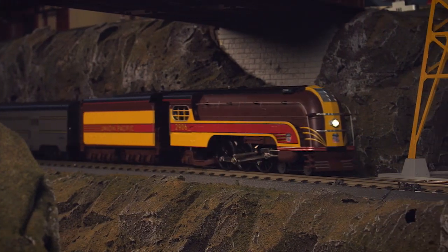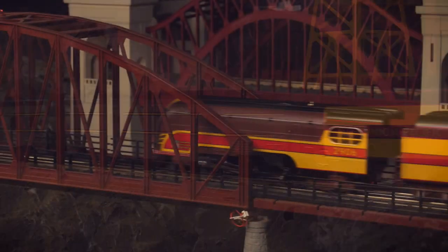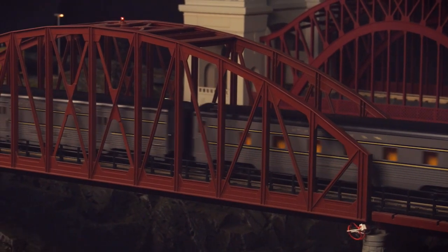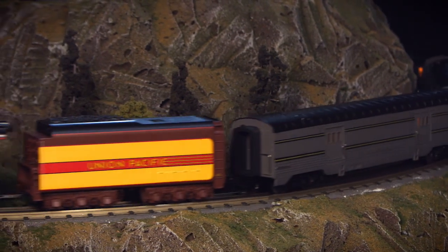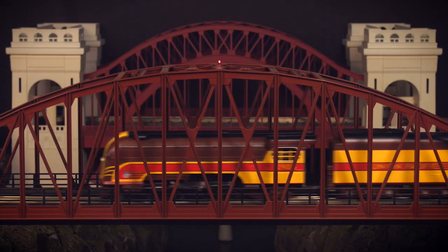Sporting a durable die-cast body and chassis, this O-Gauge model is built for operation. The powerful flywheel-equipped motor will ensure smooth running at all speeds. And the smaller Rail King scaling will allow this model to navigate all tracks down to an O-31 radius curve, ensuring ease of running on most layout configurations.